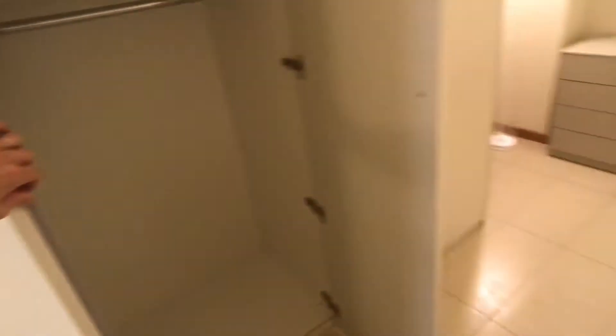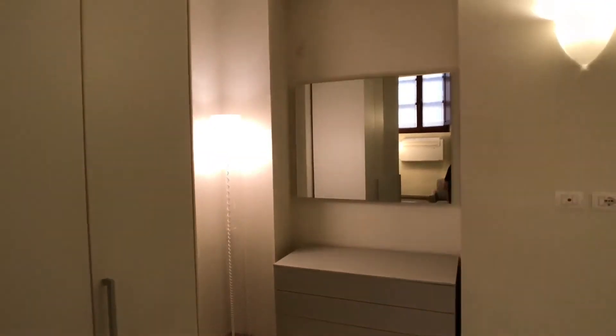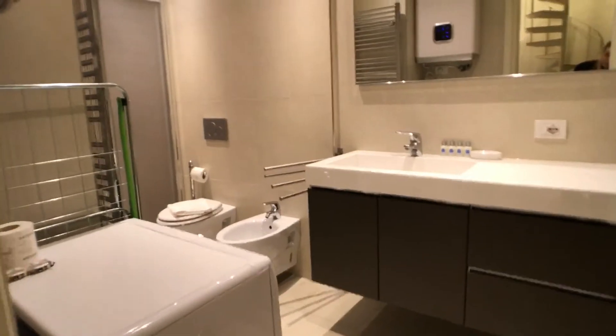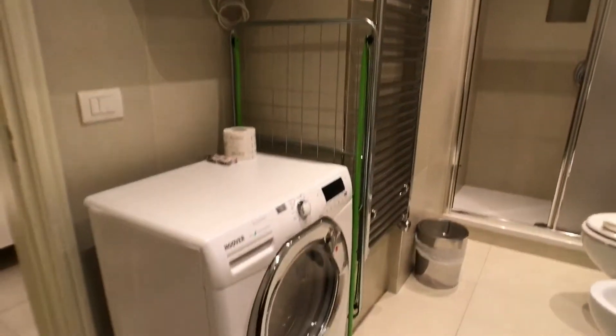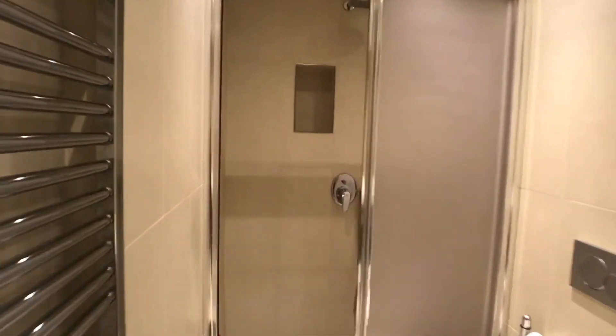A huge wardrobe — let me show you, this is really big. The chest of drawers. A mirror. And here we have a bathroom: a sink, a big mirror, a radiator, there is a washing machine, water heater and a shower.